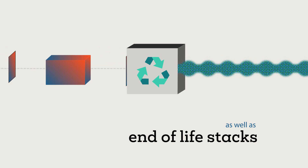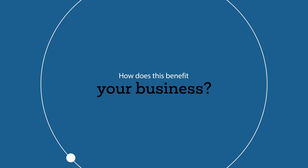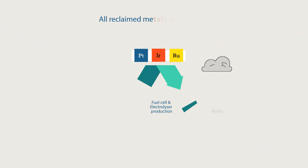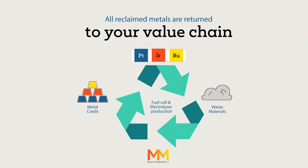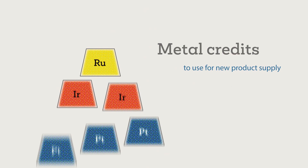Defective and end-of-life stacks can be dismantled at Mastermelt. How does this benefit your business? All reclaimed metals are returned to your value chain, meaning metal credits on account to use for new product supply.